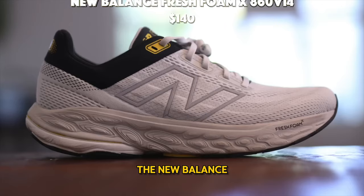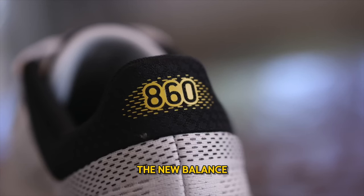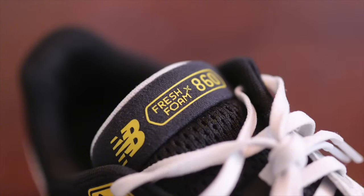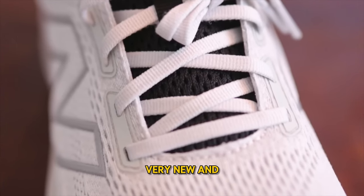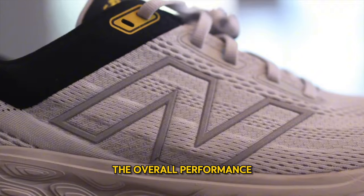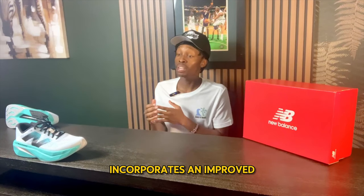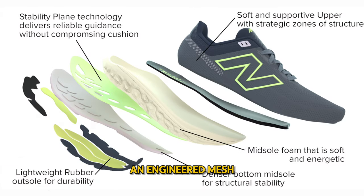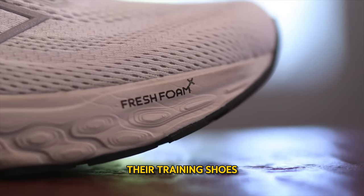Number 1: the New Balance 860 v13 at $140. The New Balance 860 is New Balance's daily trainer designed for those wanting a mid-level of support. This improved version enhances overall performance and gives a fresh look to the shoe. It incorporates an improved rubber outsole and engineered mesh, answering runners' demands for more stability, comfort, and durability — making it a great addition to any training lineup.